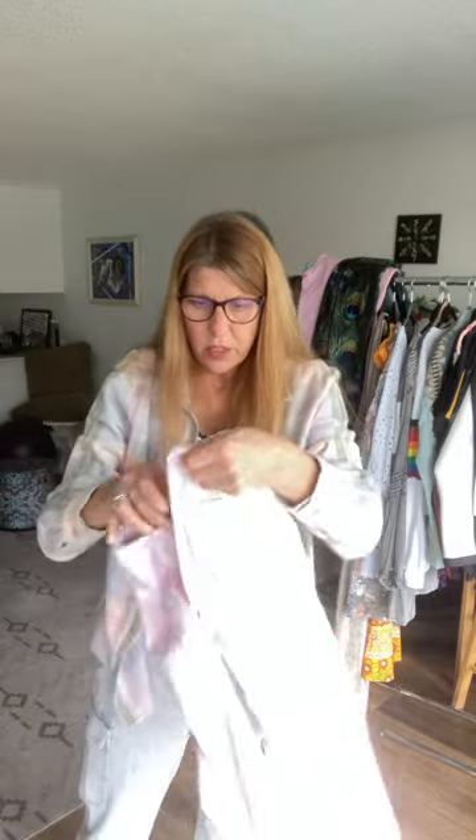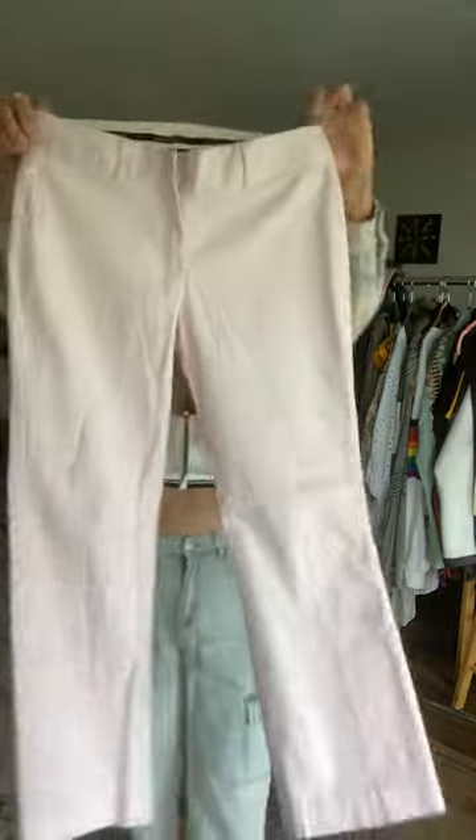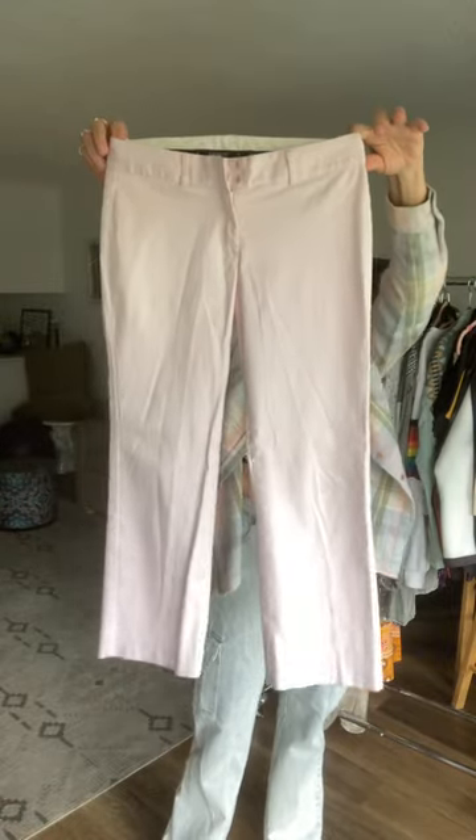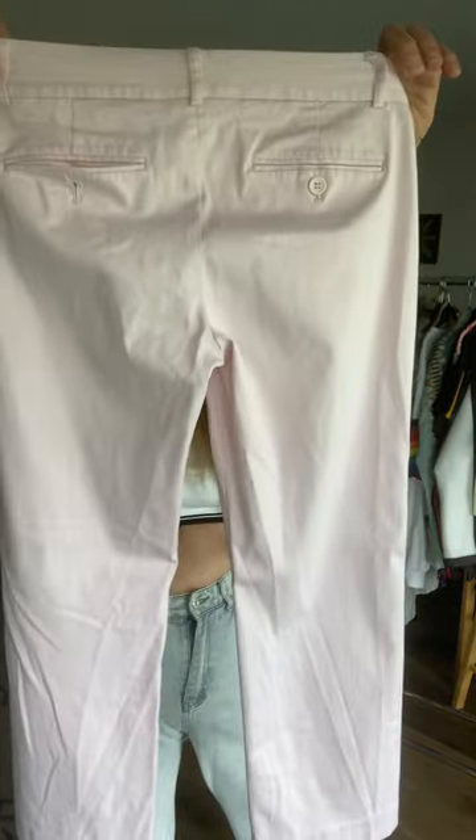Then we have these Express pants — I love Express, I used to buy it all the time. They're cotton spandex, pink, from the 2018 line. They're the editor pants, size zero. They look like a crop wide leg. They're just really cute — there's a button here that's just not buttoned, but nothing is wrong with these pants.